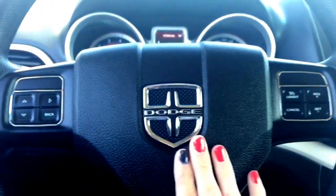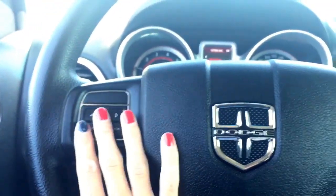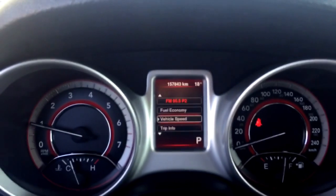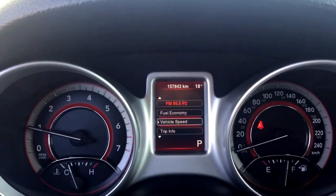Looking at the steering wheel here you do have a nice Dodge emblem. You have your menu option arrows so you can go through everything up in the odometer area. There are 157,843 kilometers on it.